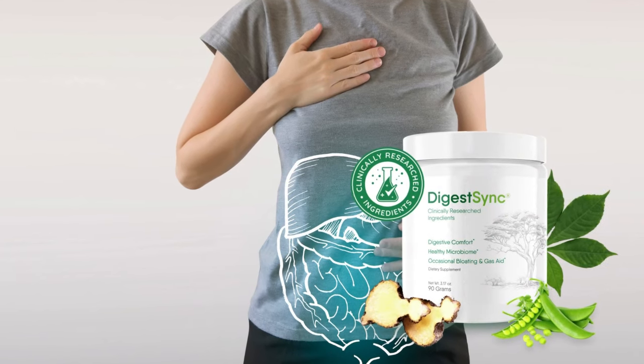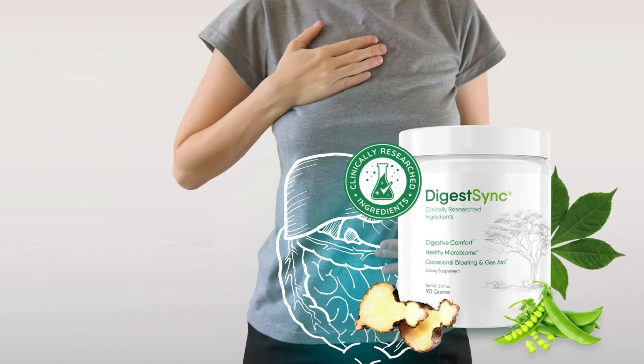Hi, my name is Yehan, and today I'll tell you everything you need to know about DigestSync before actually buying the product. I have some important alerts to share, so stay until the end of the video and I'll tell you.